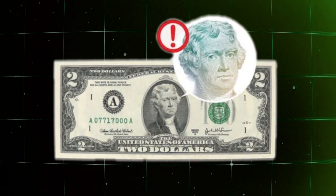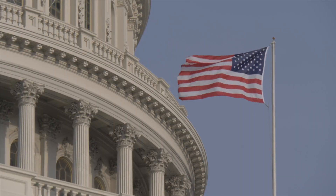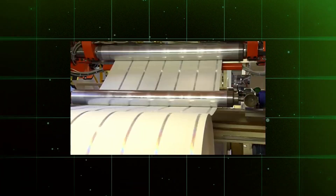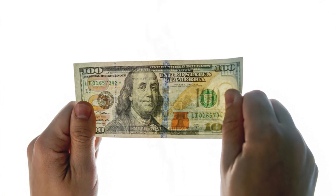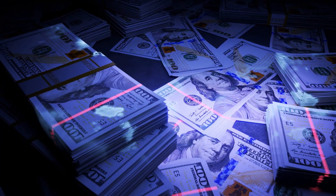Watermarks involve the incorporation of a careful design that includes specific images or patterns, which are visible when the banknote is held against the light. These marks may include portraits, symbols or texts that are representative of the banknote's identity. During the paper manufacturing, special moulds are used to create variations in the material's thickness, by adding or removing fibres in certain areas. This technique allows light to filter differently through those sections, revealing the watermark. Notably, the watermark is integrated directly into the paper during its production, meaning it is part of the material itself, rather than simply printed on the surface. This characteristic makes watermarks extremely difficult to replicate, providing an additional level of security and authenticity to the banknote.